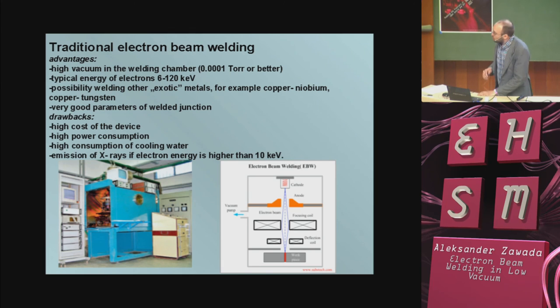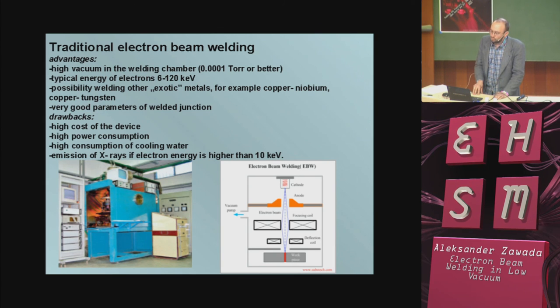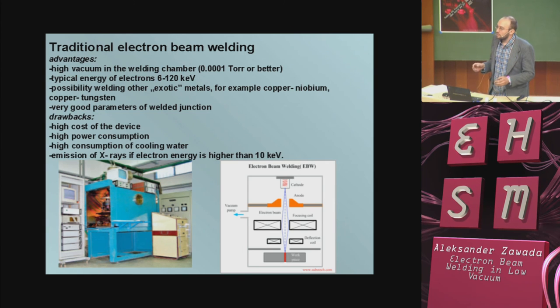About traditional electron beam welding advantages: due to using high vacuum, we avoid oxidation of material, and it is necessary to use vacuum of 10 to the power minus 4 Torr or better. Typical energy is 6 to 100 or more kiloEV. With this technique, we have the possibility of welding exotic materials — we can connect, for example, copper with tungsten, or niobium and copper, which isn't possible with traditional welding. We also have very good parameters of the welded junction.